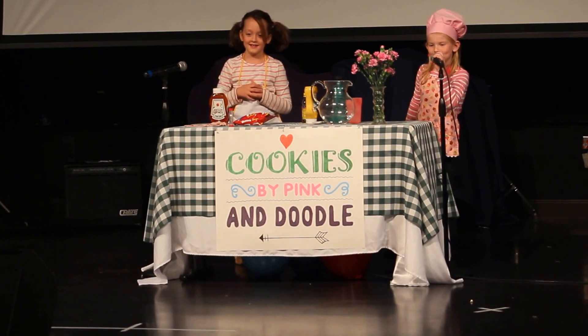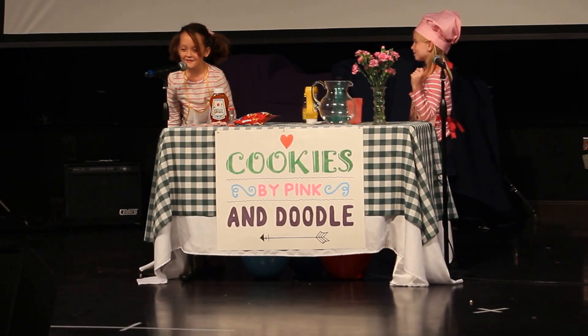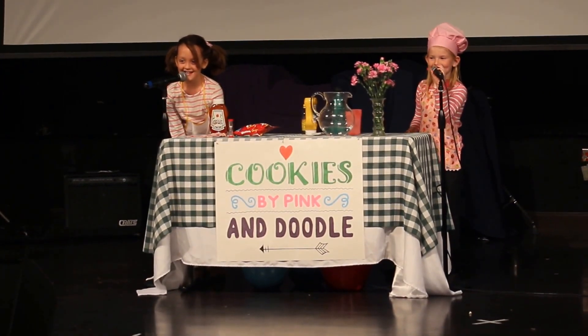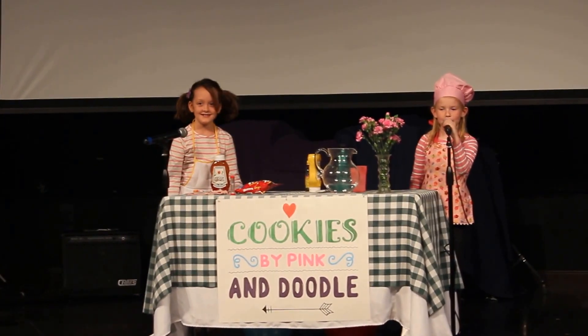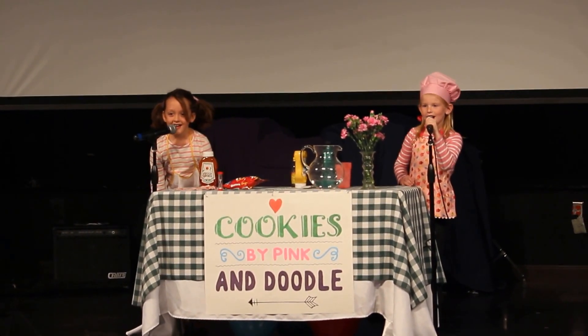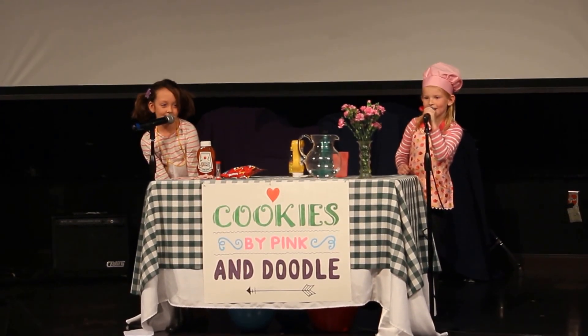Do you know any good jokes? What did the mayonnaise say to the refrigerator? Close the door, I'm dressing. What starts with tea, ends with tea, and is filled with tea? A teapot.